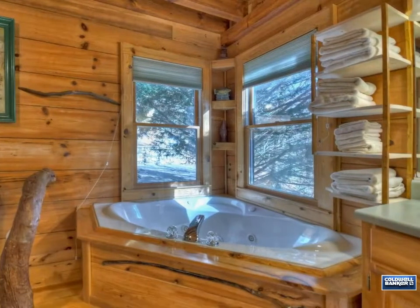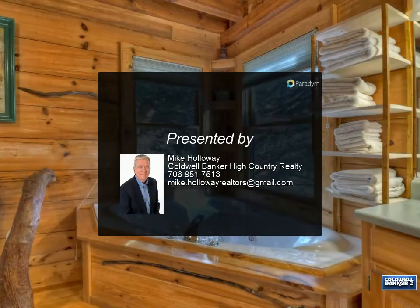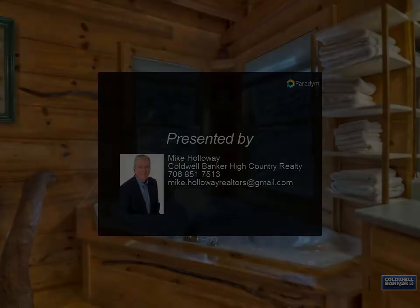Canoe, kayak, or trout fish right from your front yard. The cabin sits above the flood plain so no flood insurance is needed. For more information, review the details below or contact Mike Holloway at 706.